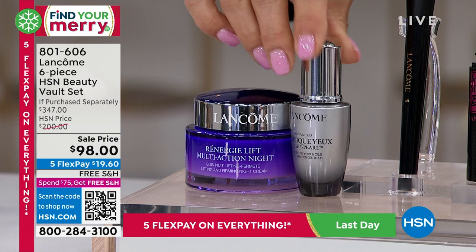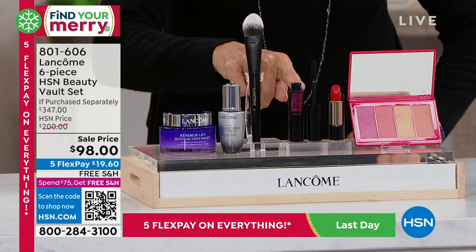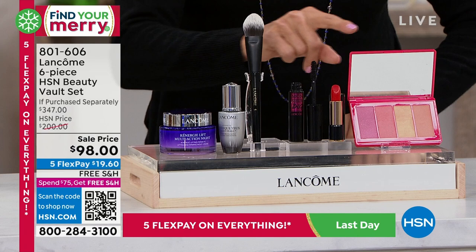We're also giving you the beautiful flat brush, full size of the Monsieur Big — one of the newest mascaras from Lancôme. Look at this gorgeous full-size lipstick — the L'Absolu Rouge. And then we're even giving you this beautiful special edition face palette. So you're getting your blushes, your highlighters, some really beautiful colors and concealers, plus the brush to apply them.